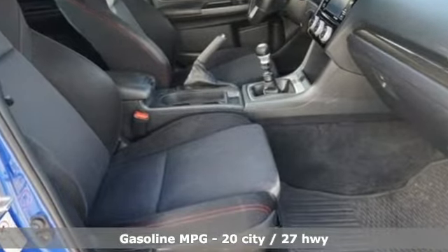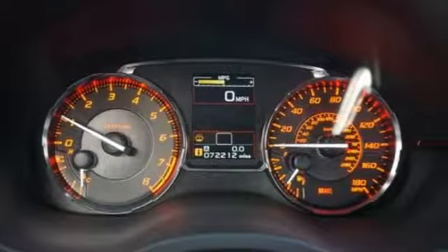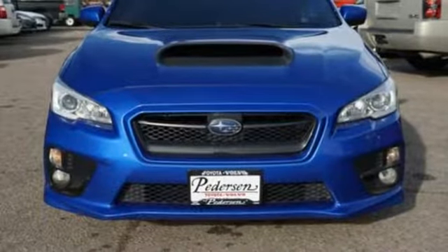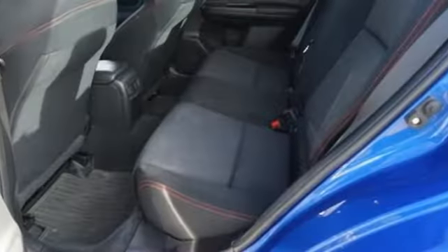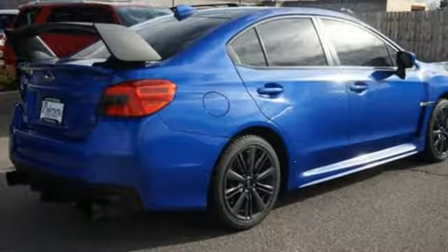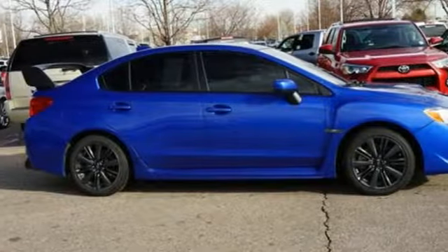Manual transmission, sport suspension, aluminum wheels, streaming audio, wireless phone connectivity, manual tilting steering column, external memory control, manual telescoping steering column, smartphone wireless charging, and turbo in-line four-cylinder engine. Durable, reliable Subaru.